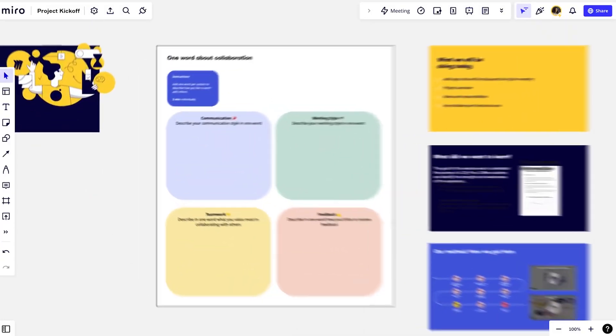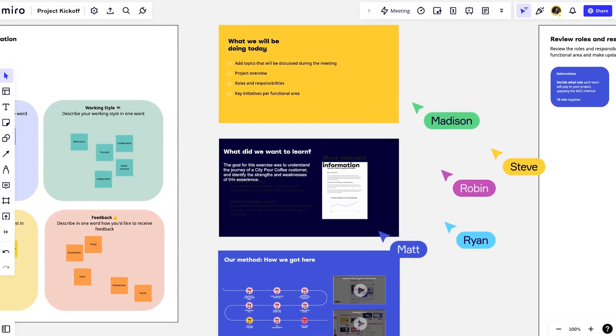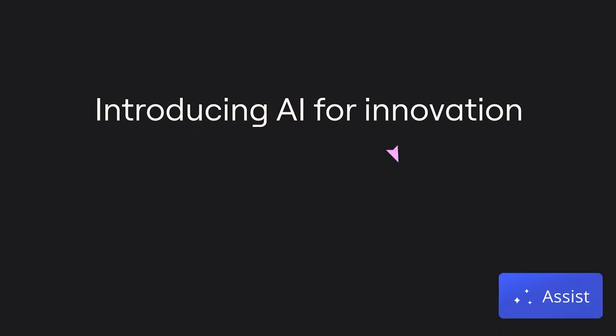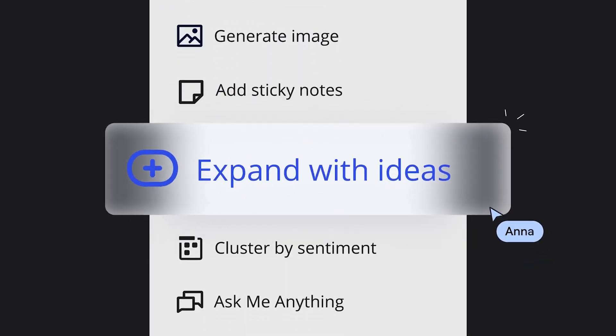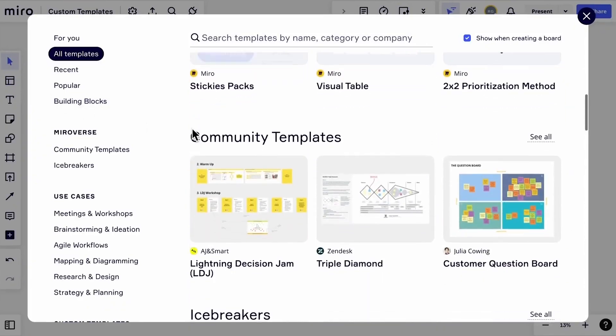Miro is a mind mapping app used to help teams collaborate more effectively. If you need to get out your thoughts, make a strategy, showcase data, or teach your team something complex, you're going to love this app. Miro Assist can extract key points, make summaries, give advice, or add unique visuals to your board. You can use one of their templates or make your very own masterpiece.